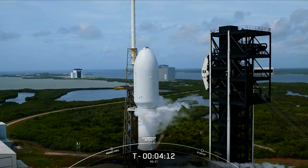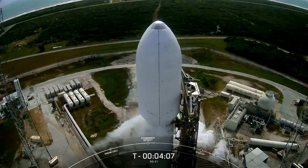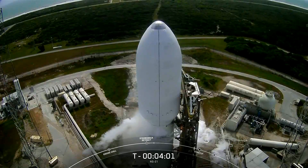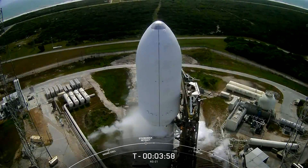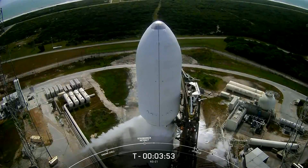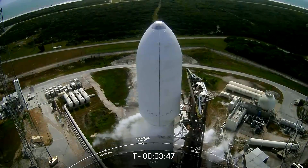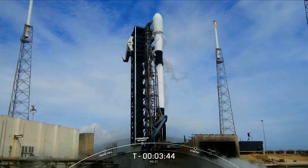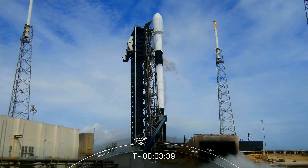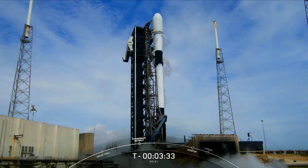You can see those clamp arms opening around the Falcon 9 second stage, and then the strong back reclines away from the vehicle. Those white clouds building around the Falcon vehicle are the chilled gas above the LOX tank that we vent overboard to maintain pressure in the tank as needed. When that vented oxygen comes out into the warm Florida air, it condenses into clouds.